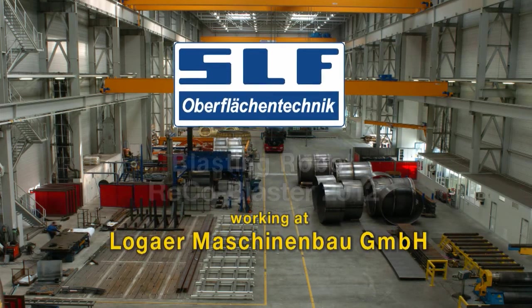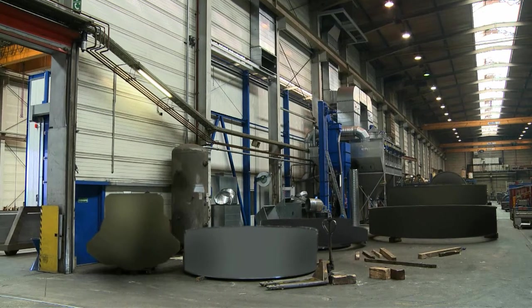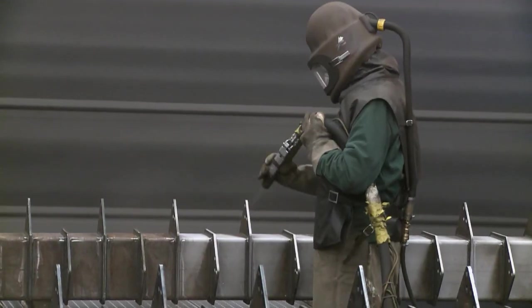Based near Leer, Logauer Maschinenbau GmbH is a company that produces components for various industries, including large components for the wind energy industry.